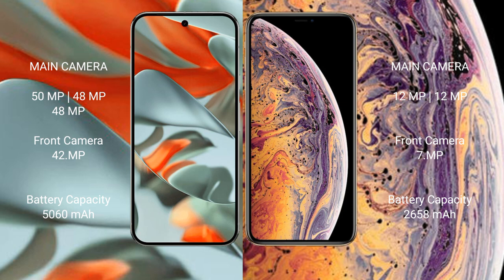The Google Pixel 9 Pro XL has a 5,060mAh battery with 37W fast charging support. The iPhone XS has a 2,658mAh battery with 20W fast charging support.